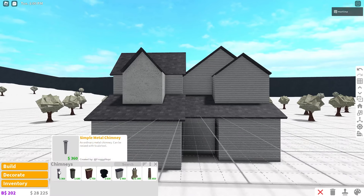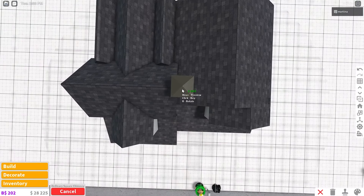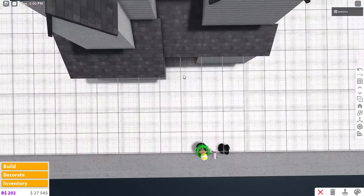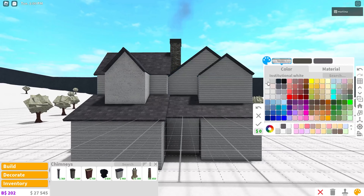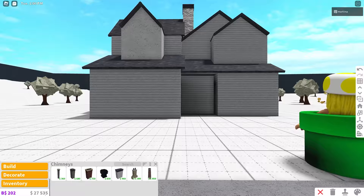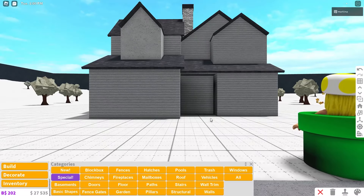Before leaving the second floor, grab the ordinary square chimney to fill the empty space between the two roofs. Color it white-gray — it looks nice and doesn't cost too much. That's good. Now let's place the windows.